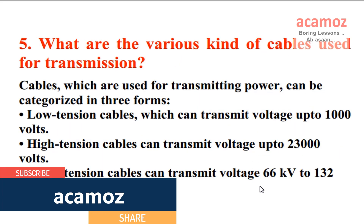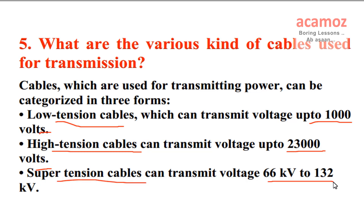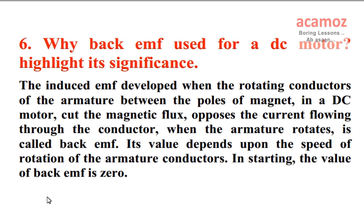What are the various kinds of cables used for transmission? Cables which are used for transmitting power can be categorized in three forms: Low tension cables, which can transmit voltage up to 1000 Volts; High tension cables, which can transmit voltage up to 23000 Volts; Super tension cables, which can transmit voltage from 66 kV to 132 kV.